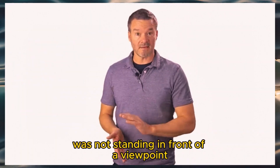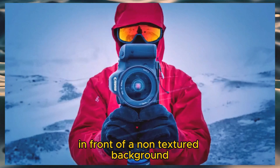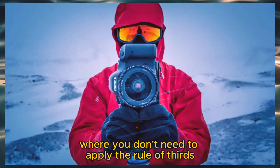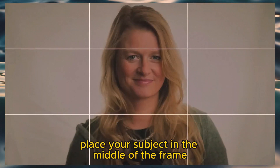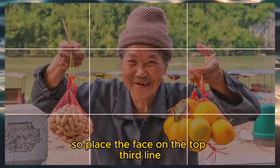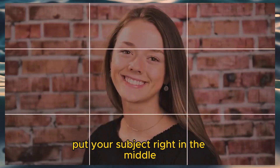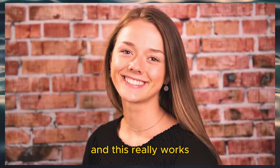Let's say your subject was not standing in front of a viewpoint, but just standing in front of a non-textured background. Now this is a time where you don't need to apply the rule of thirds and can place your subject in the middle of the frame, ensuring that the face is on the top third line. Put your subject right in the middle, and now you have a symmetrical-looking portrait. And this really works.